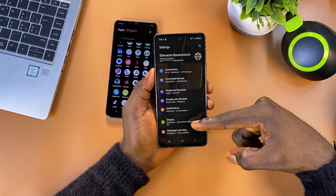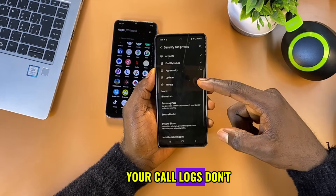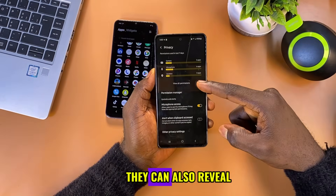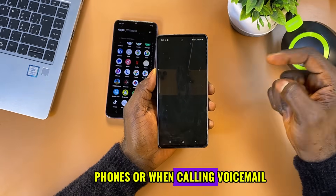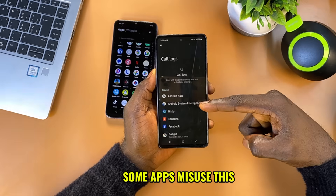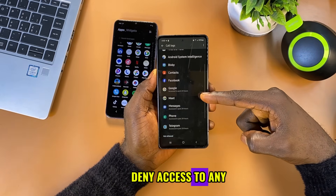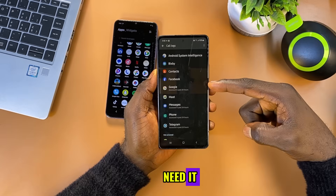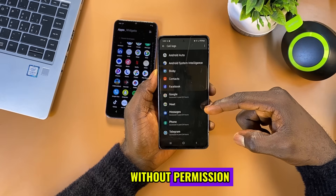Four: stop apps from accessing your call logs. Your call logs don't just show who you called — they can also reveal your own phone number, especially on dual SIM phones or when calling voicemail. Some apps misuse this to track your call history or extract personal data. Deny access to any app that doesn't actually need it. This helps stop apps from spying on your calls or pulling your number without permission.